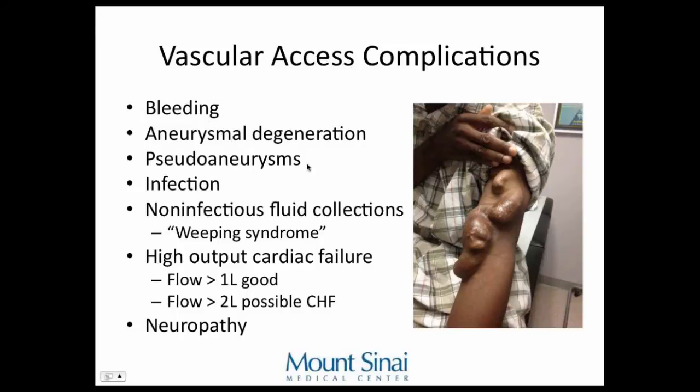Other complications include bleeding, pseudoaneurysms, and infections. Weeping syndrome only happens with grafts — when you first implant a graft, it acts like a filter: fluid weeps out but proteins stay inside, which can be bad. Some people advocate taking the patient back to wash it out and replace that segment with a different PTFE. There's also neuropathy described from changes in blood flow affecting nerves — not from surgical trauma — though I've never seen it.